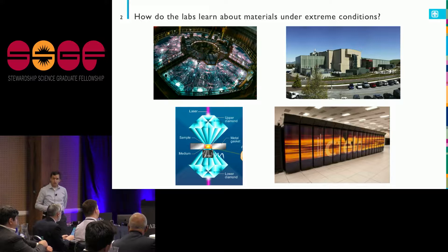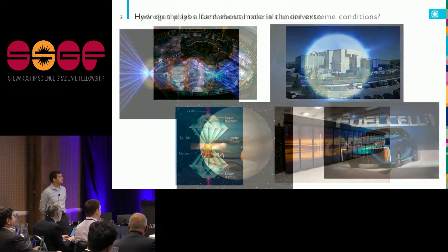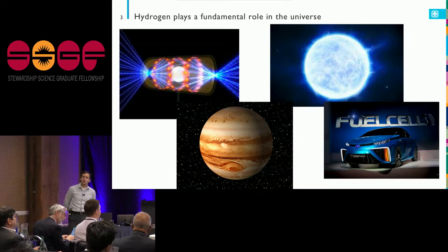In particular, in this talk I'm going to focus on hydrogen. This is something that comes up in a lot of different contexts that we're interested in.